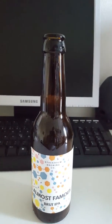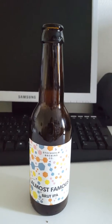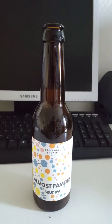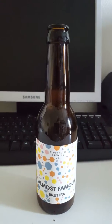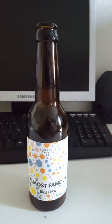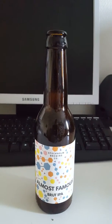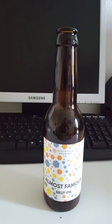Yeah, smells dry — if you can smell dryness, this smells dry. Light hoppiness, citrusy notes in there, a little bit of grapefruit. Kind of an astringent dry smell to it, mostly grapefruity, citrusy, hoppy. Smells nice.